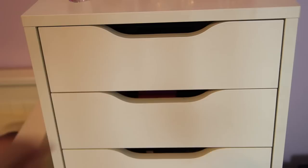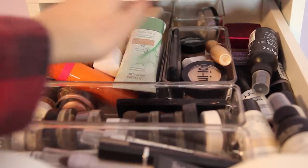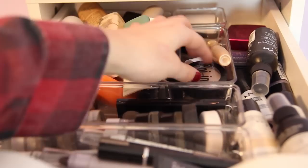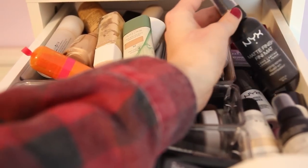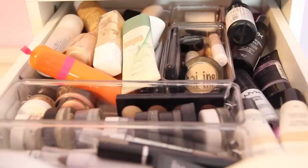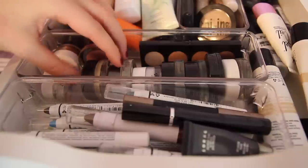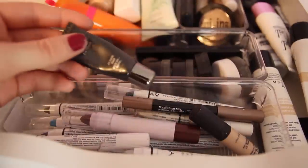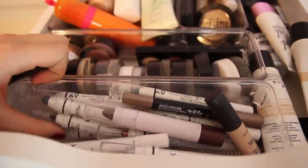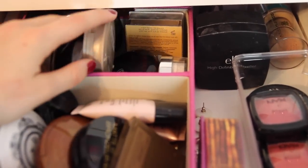In the first drawer here, way back I have all of my foundations, tinted moisturizers, and BB creams. I have all my backup concealers. This makeup I basically switch out with my everyday makeup about once a week. I keep finishing sprays on the side as well as all of my primers. Right here I have all of my eyeshadow bases — ranging from NYX to Maybelline Color Tattoos and a couple MAC Paint Pots. In the front are all my eyeshadow primer backup stuff and NYX Jumbo eyeshadow pencils in more natural colors.